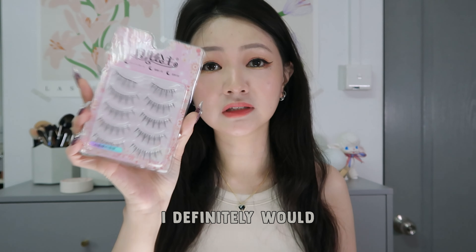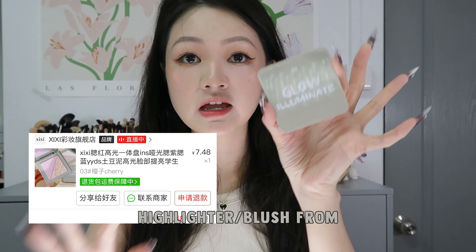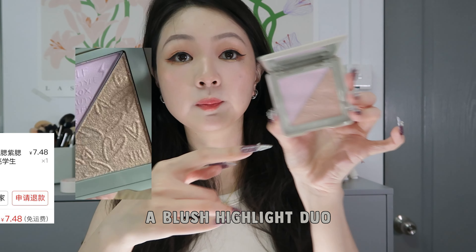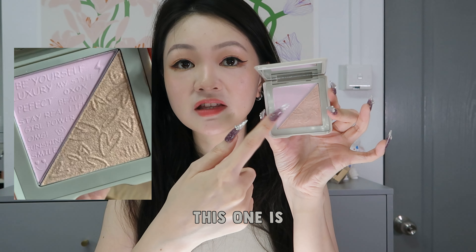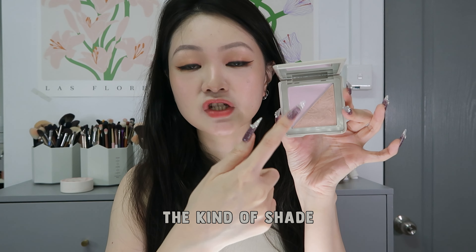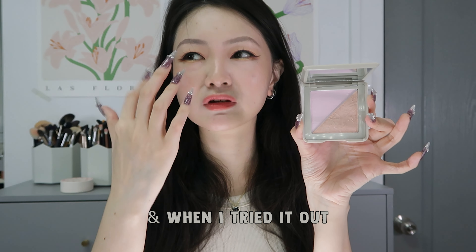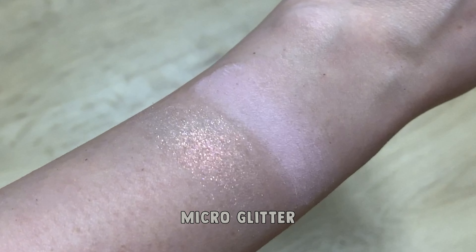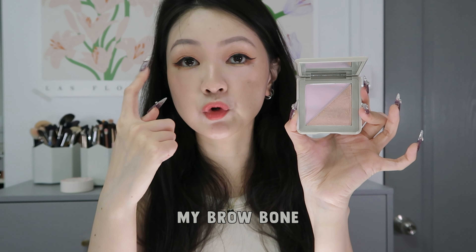Between these two, I would definitely recommend this highlighter slash blush from the brand CC, shade 03. It is actually a blush highlight duo, and the shape will help to create fullness. I thought the other side could be a blush shade but when I tried it out — this highlight has a slight gold base with gold and pink micro glitter. It is what I am wearing on my brow bone today. It's more of an everyday highlight.